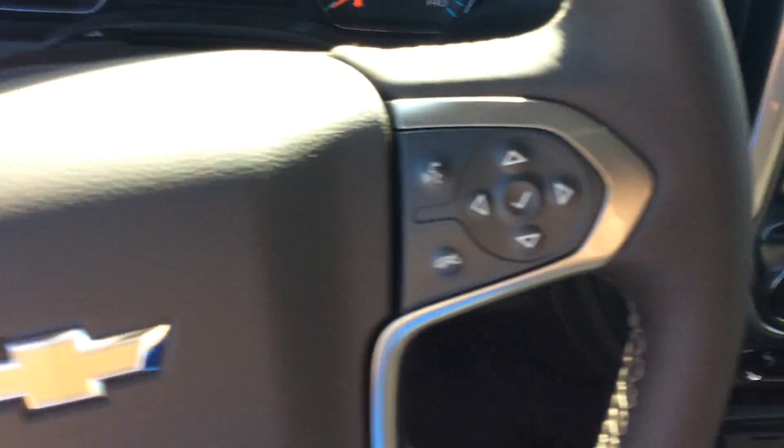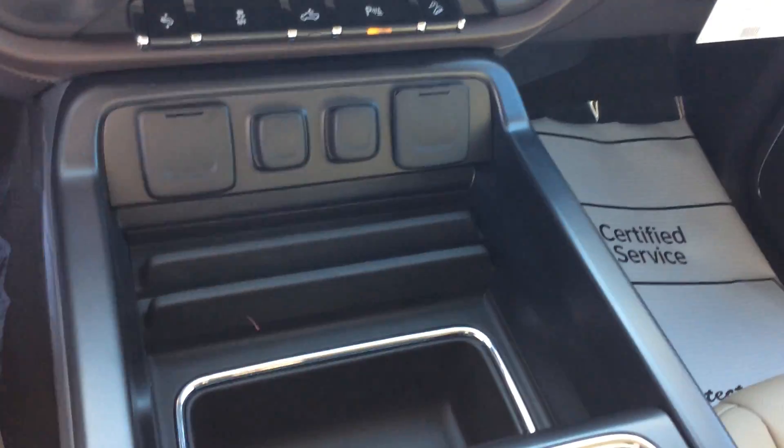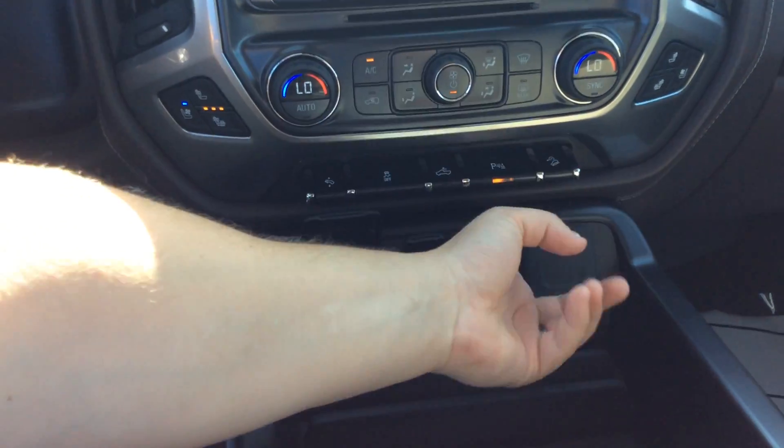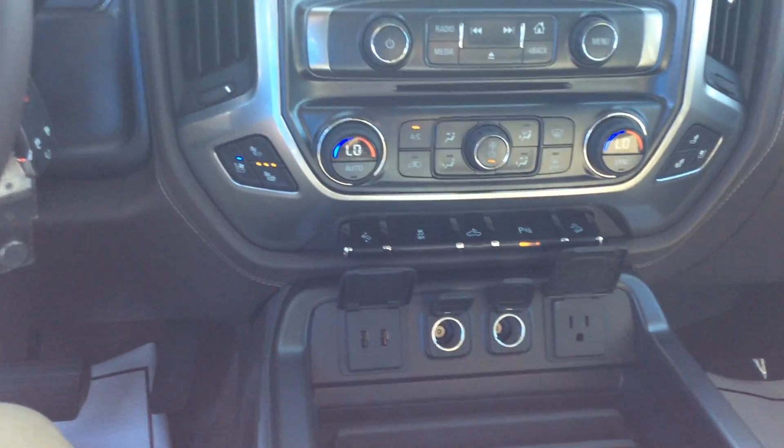One of the nice things about the bucket seats is the center console — everything is moved up for you and more accessible, so it's easier to plug things in.